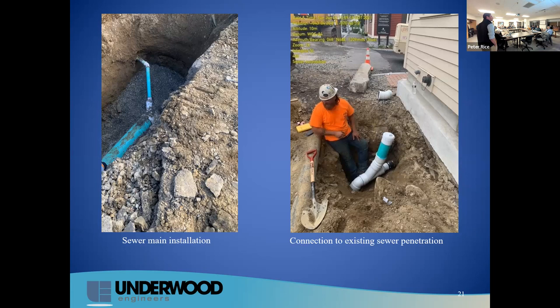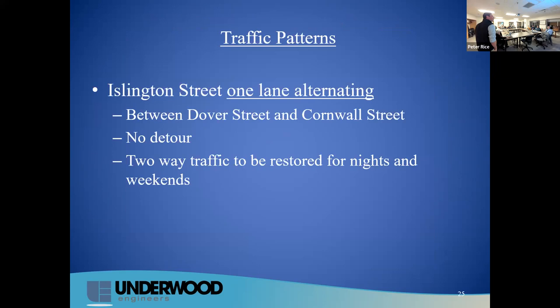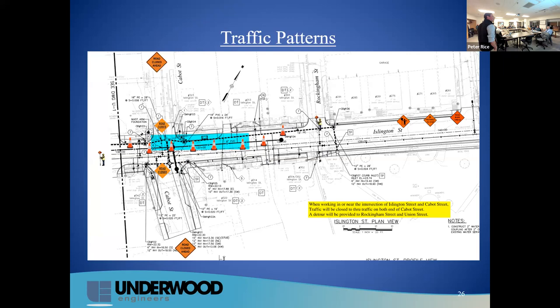This is what you can expect to see if you're out there walking around. The picture on the left is the sewer main being installed, and the picture on the right is a sewer service connection to a foundation. With a new sewer service, we'll be digging a trench, and all private property work will be restored to its prior condition. For traffic patterns, this will be one-lane alternating — there won't be a detour. Two-way traffic will be restored for nighttime. There will be flaggers to assist at the current work zone, letting one lane go and then the other.